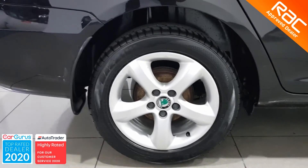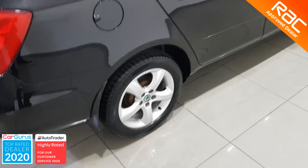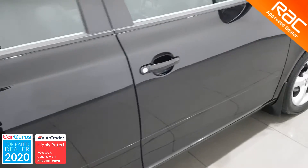This family car looks absolutely beautiful in black with its chrome highlights and 15-inch 5-star alloy wheels. But better yet, there are no signs of any scrapes, scuffs, bangs or dents which would give away its age.